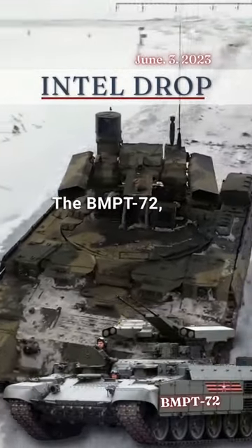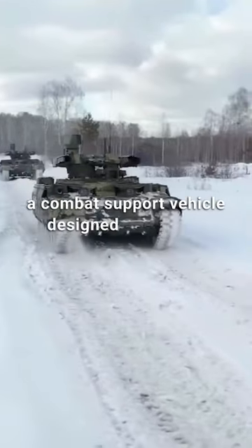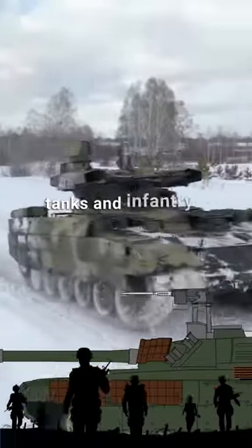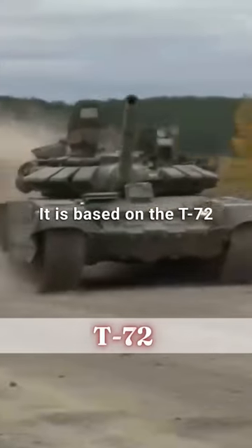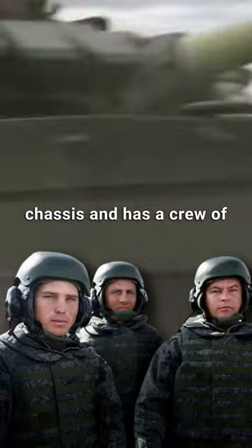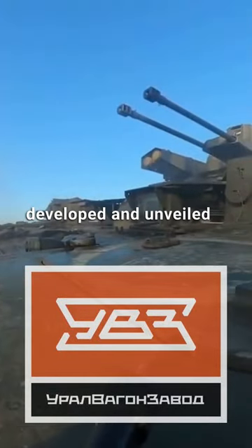The BMP T-72, also known as Terminator 2, is a combat support vehicle designed to support main battle tanks and infantry in urban warfare environments. It is based on the T-72 tank chassis and has a crew of three. The Russian company Ural Vaginzavod developed and unveiled it in 2013.